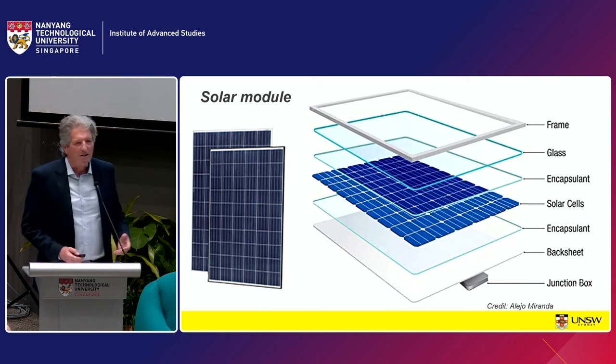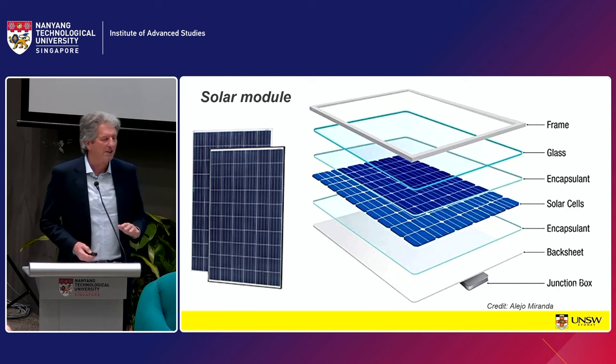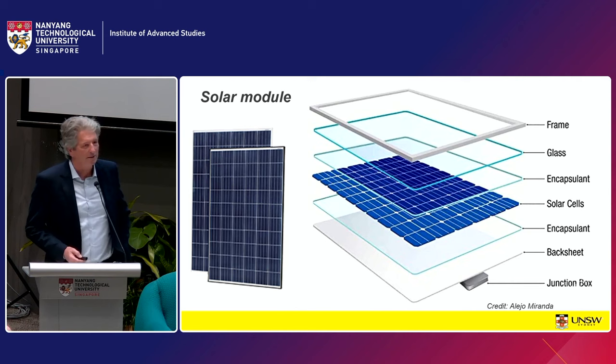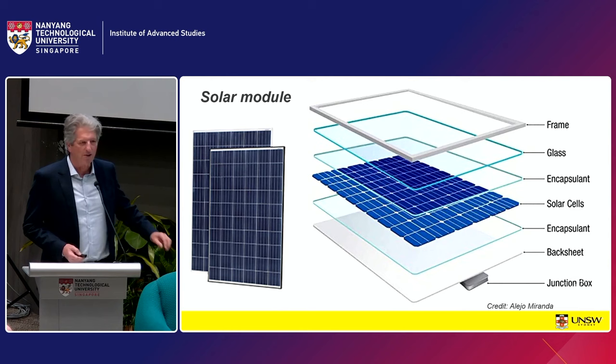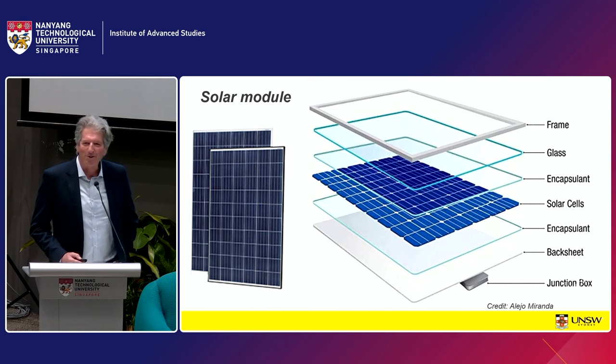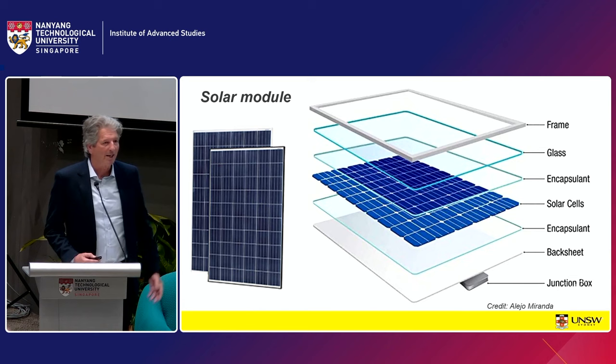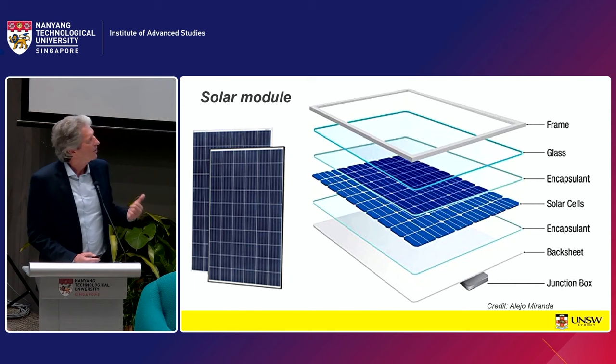Because the silicon is so thin, the cells are quite brittle. You have to provide encapsulation in what's called a module, with a glass cover sheet providing mechanical strength and an aluminium frame reinforcing it. You also need chemical protection to keep moisture away from the metal parts — especially relevant in Singapore's humid climate where corrosion can occur. And you need electrical protection, because connecting thousands of cells together can generate thousands of volts that you don't want to touch. So modules provide mechanical, chemical, and electrical protection.